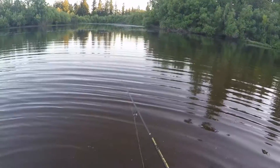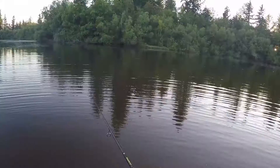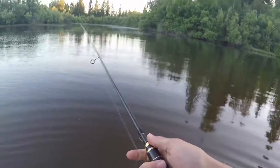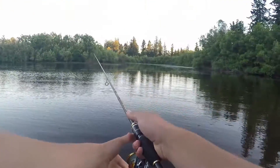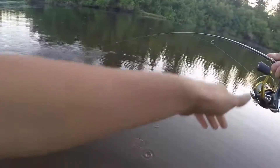Oh, we already had a bite — this is micro fishing right here for sure. It's going upside down right now. I need a bass to eat this thing. We're getting bit by a lot of bluegill but we don't want the bluegill, we want the bass.